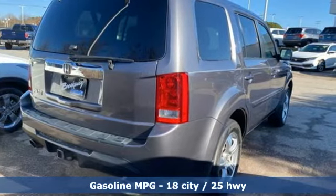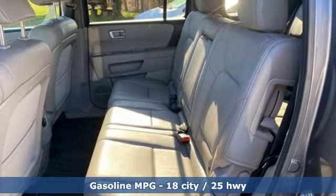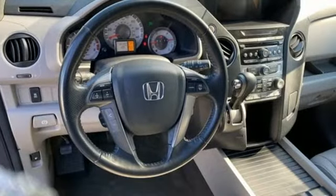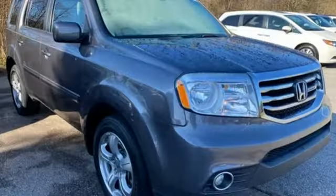V6 engine, dual zone climate control, external memory control, auto dimming rear view mirror, manual tilting steering column, wireless phone connectivity.